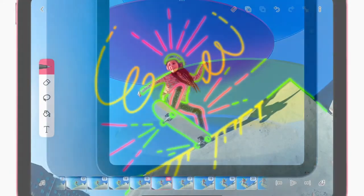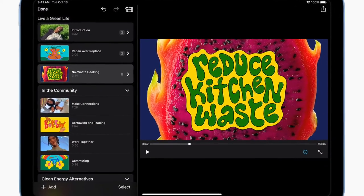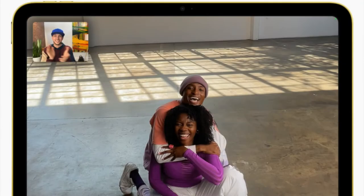Sporting a redesigned profile, more powerful processor, and much improved cameras, the new iPad promises to be a great choice for students and budget-minded customers. If you are one of them, chances are you may be looking for the best iPad 10 cases and covers. If my prediction is spot-on, let me help you buy a more suitable pair for your all-new iPad.